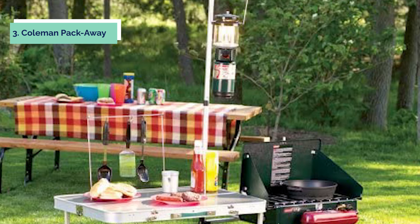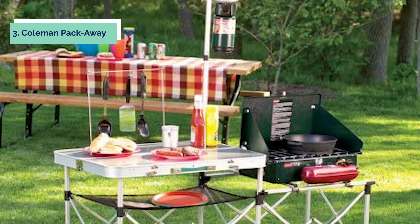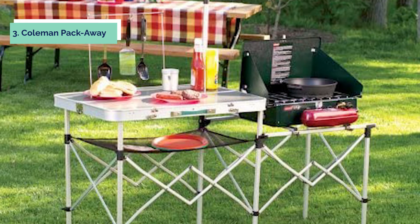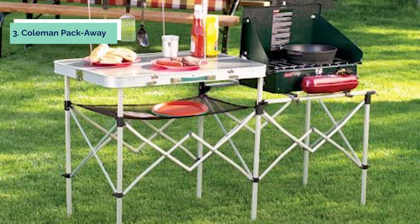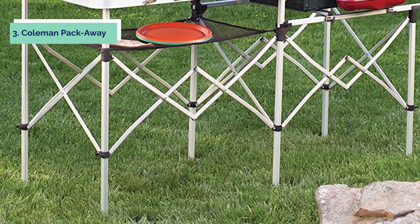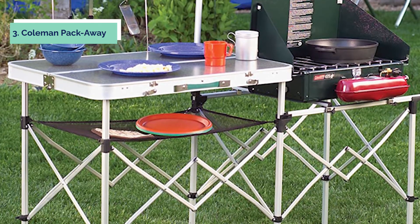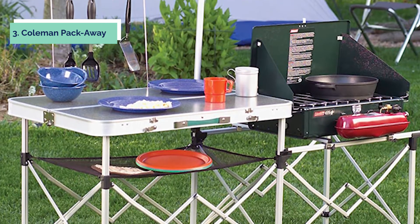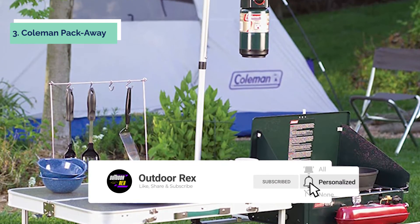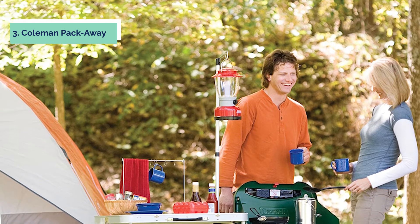At number three, we have the Coleman Pack Away. Looking for a portable camp kitchen that offers a stable cooking surface and ample storage space? Look no further than the Coleman Pack Away Portable Kitchen. This camp kitchen features a 31.5 by 21.3 inch food prep area that's ideal for chopping ingredients, and a 27.8 by 20.5 inch side table that accommodates most Coleman stoves and coolers. Additional storage space is provided by the utensil hooks and mess shelf, and the foldable design folds up into a small container for simple transport and storage.